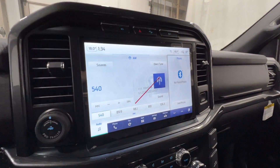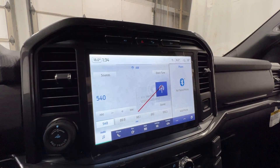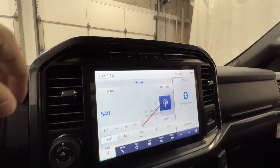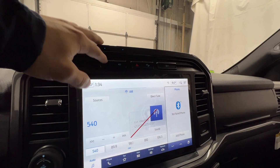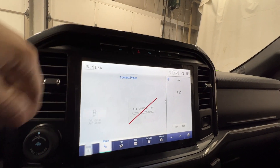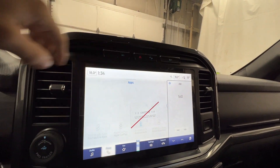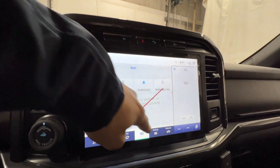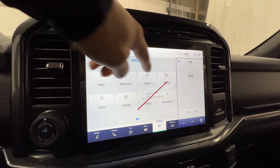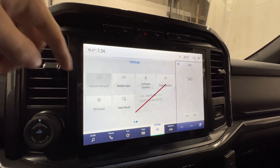In the middle, we do have Ford's SYNC 4 12-inch touchscreen display, which comes with the 302A high package. We have your audio sources including Bluetooth, all your phone settings, and apps like Apple CarPlay or Android Auto. There are also various settings in here including vehicle settings and valet mode.